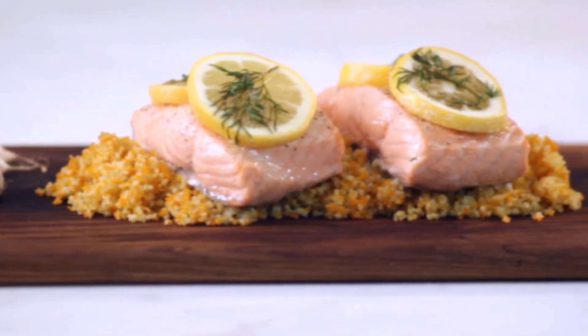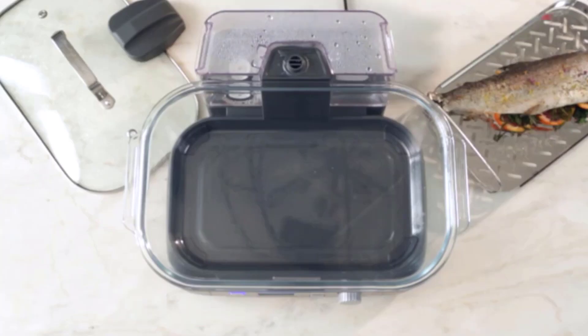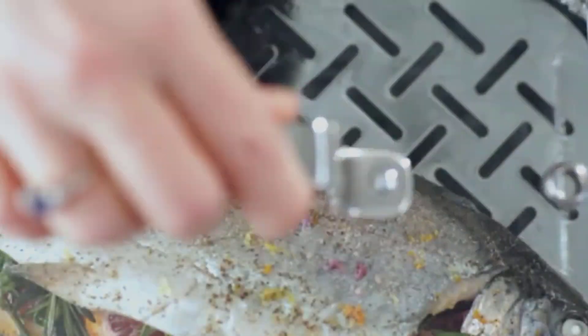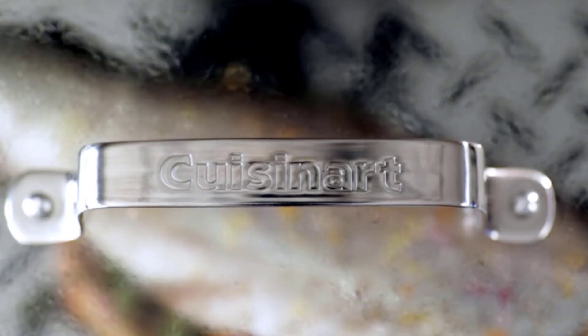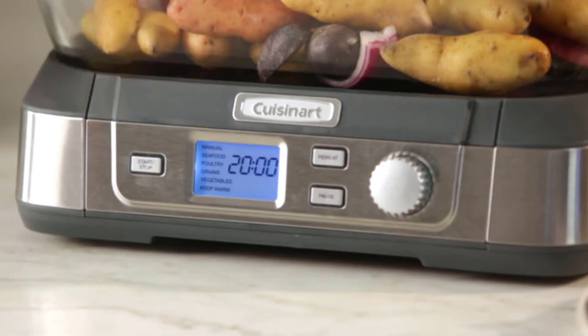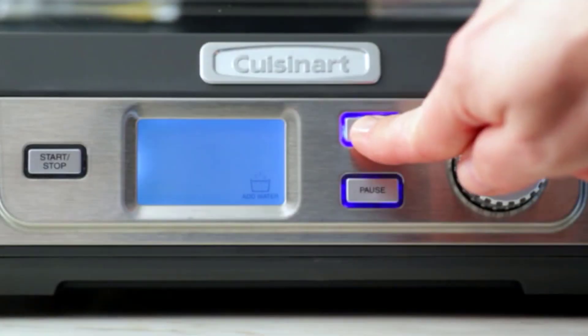Electric food steamers are a great way to cook healthy meals quickly and easily. They use steam to cook food instead of boiling or frying it, which helps keep more of the vitamins and minerals in the food. They also don't require any fat or oil, which makes them ideal for those looking to eat healthier.